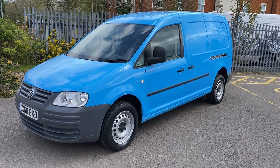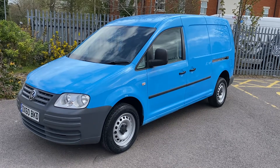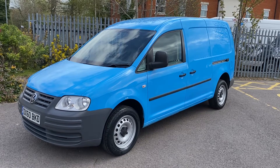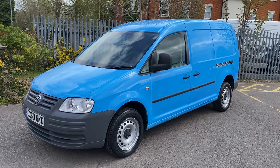Hi, good afternoon, it's Simon at Vans Today in Worcester. I'm going to give you a quick video walk around of this 2010, on a 60 plate, Volkswagen Caddy 1.9 TDI Caddy Maxi — the L2 long wheelbase version with the twin side loading doors.